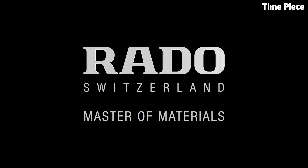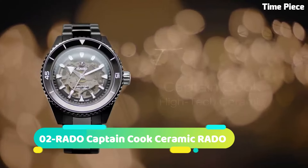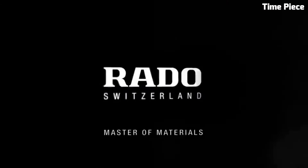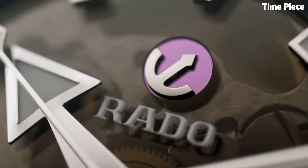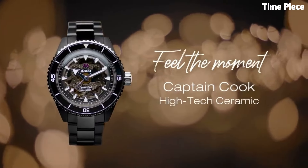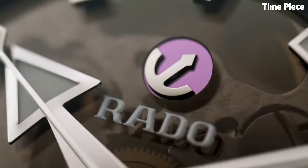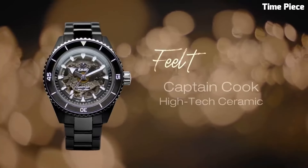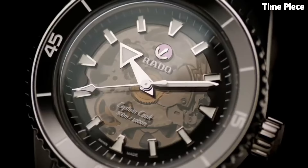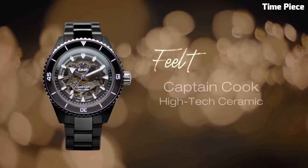Number two: the Rado Captain Cook High-Tech watch embodies the spirit of adventure and innovation. Crafted with high-tech ceramic, this Swiss timepiece ensures exceptional durability and style. The vintage-inspired design features a robust stainless steel case with a ceramic bezel, evoking the charm of classic divers watches. The captivating dial showcases luminous markers and hands for optimal visibility. Powered by a reliable automatic movement, it guarantees precise timekeeping.